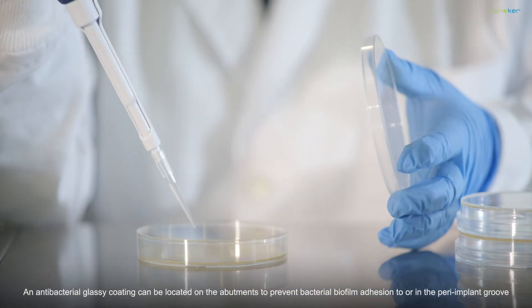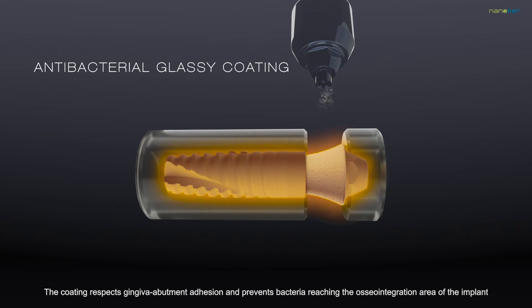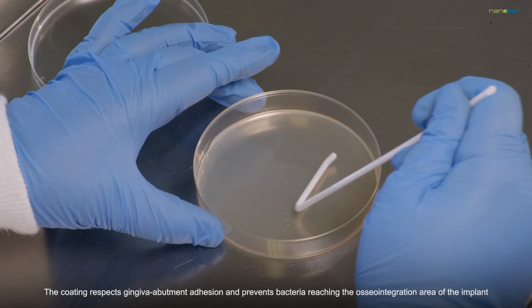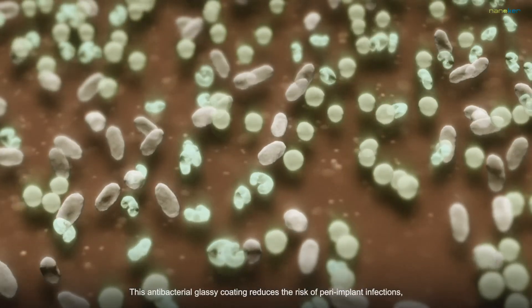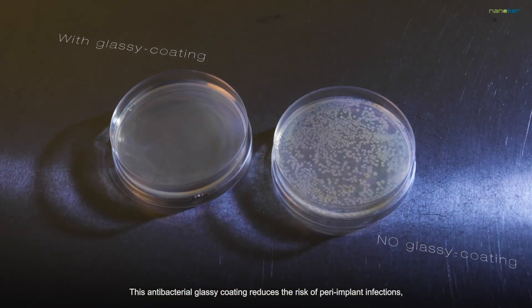An antibacterial glassy coating can be located on the abutments to prevent bacterial biofilm adhesion to or in the peri-implant groove. The coating respects gingival abutment adhesion and prevents bacteria from reaching the osseointegration area of the implant. This antibacterial glassy coating reduces the risk of peri-implant infections.